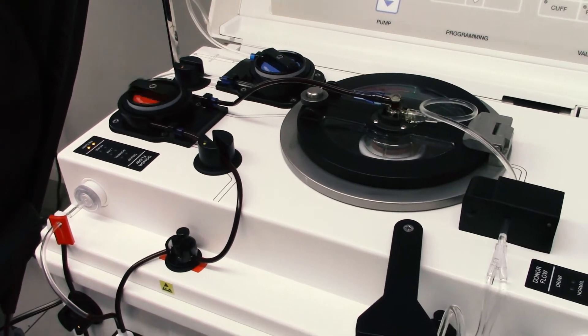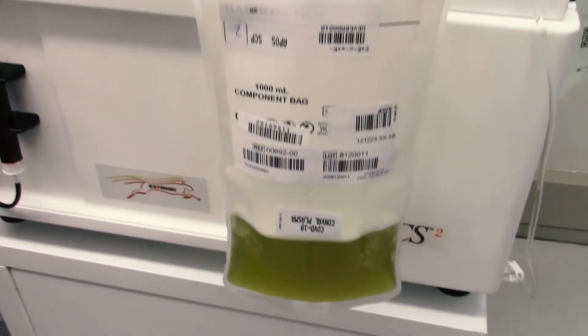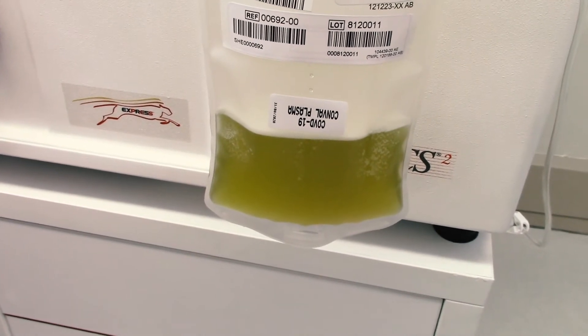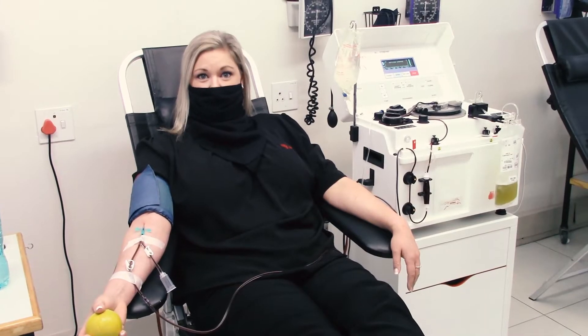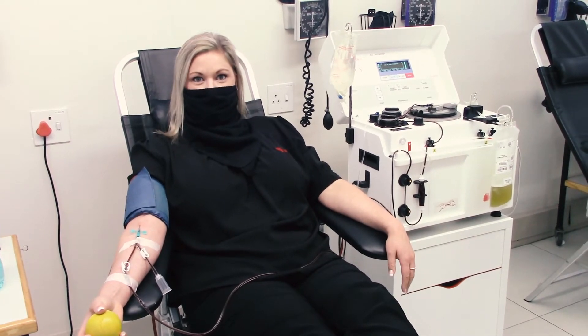As some of you might know, the Western Cape Blood Service and the South African National Blood Service is partaking in a trial to see if convalescent plasma from a recovered COVID-19 patient, such as myself, will aid in helping to save somebody else's life that's currently struggling with the virus.